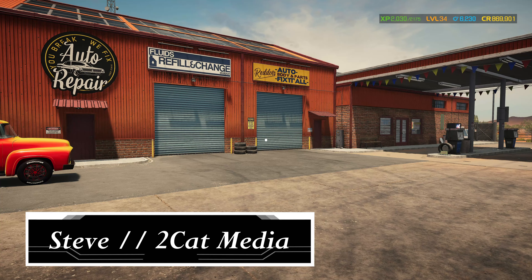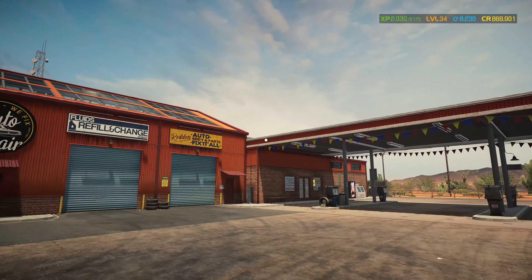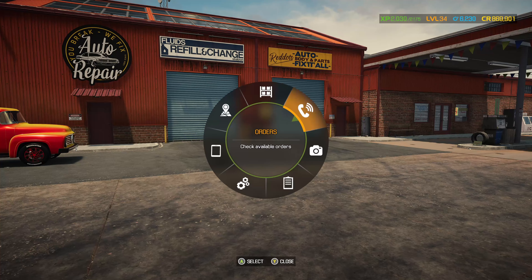Hi guys, I am Stephen from ToCapMedia and welcome to another video, well welcome to the channel in general, welcome my friends. In today's video we're gonna do a story mode job, so let's get cracking.